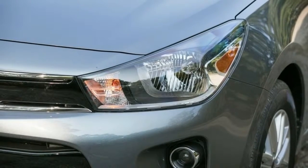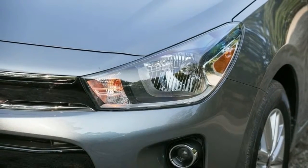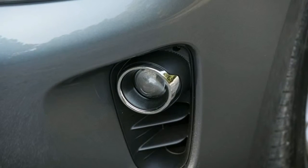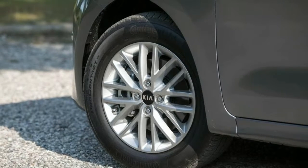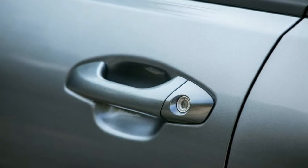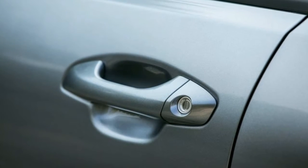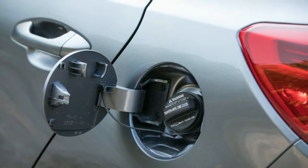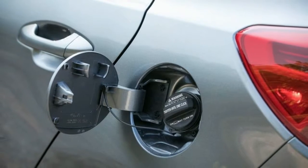Even though it means forgoing the LX's manual transmission, we recommend stepping up to the mid-level S, which comes standard with a 5.0-inch touchscreen with Bluetooth and SiriusXM satellite radio, a backup camera, front and rear USB charging ports, and cruise control. We'd also spend the extra $300 for the more practical hatchback body style.